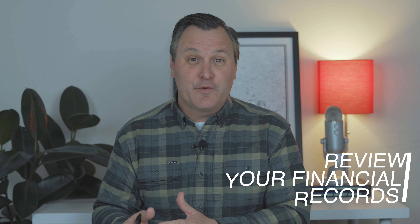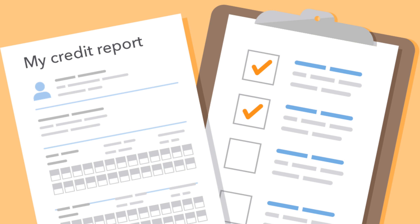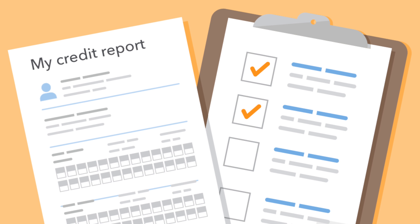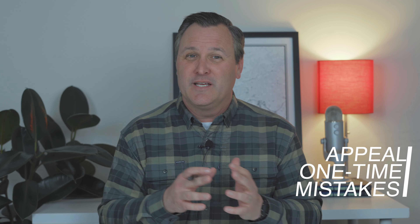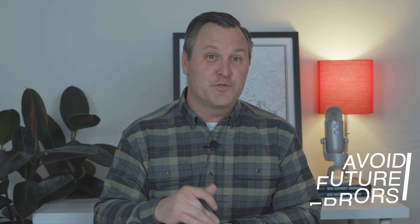First, you're going to want to review your financial records for any errors. If you encounter errors on your reporting, you can write to that credit bureau and dispute the errors. Second, if you have any one-time mistakes, such as a late bill payment, you might appeal to the company that registered that mistake, and they could remove it. Finally, avoid errors in the future. Raising your credit score often takes time, so be patient and start well in advance of your home purchase.